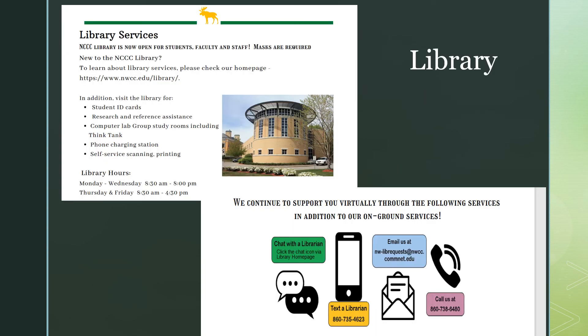The NCCC Library is also a great resource for students here on campus. In addition to visiting the library for books and other reference materials, you can go to the library to obtain your student ID card, receive research and reference assistance, use our computer labs or group study rooms, use our phone charging station, or our self-service scanning and printing area. We also offer a variety of virtual options. To learn more about our library services, please check our homepage at nwcc.edu/library.